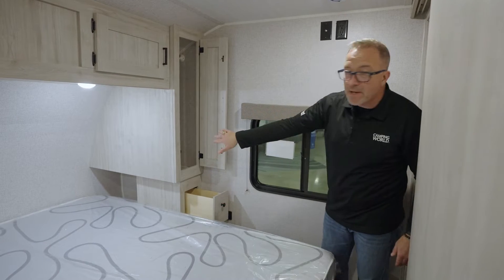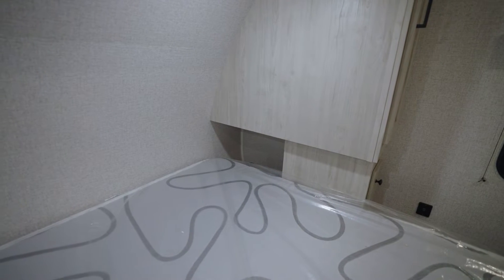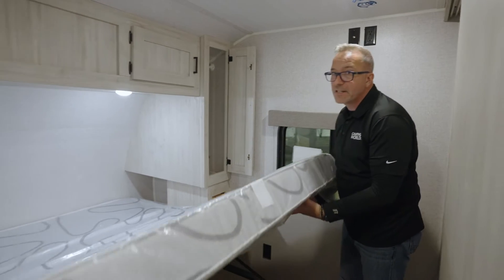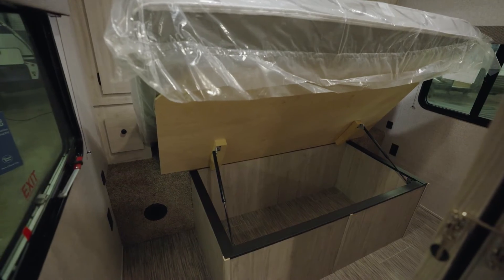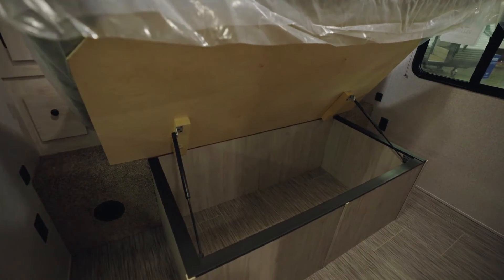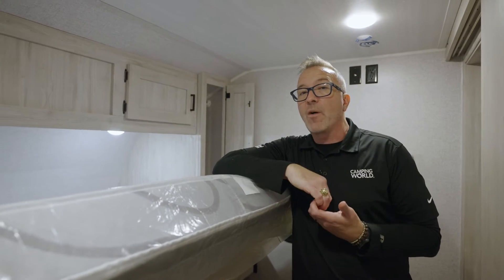There's a pullout drawer for storage underneath, cubby access on both sides, dual USB charging, and 110-volt power. Last but not least, you'll also enjoy strut-supported opening storage underneath the king-size bed, and it's pre-wired for a second AC unit.